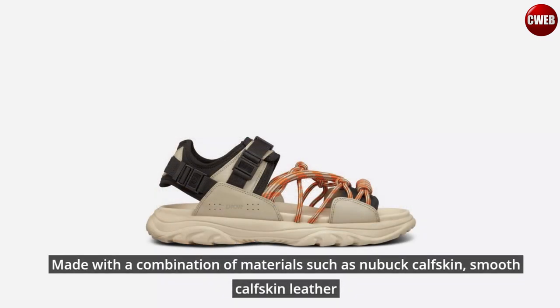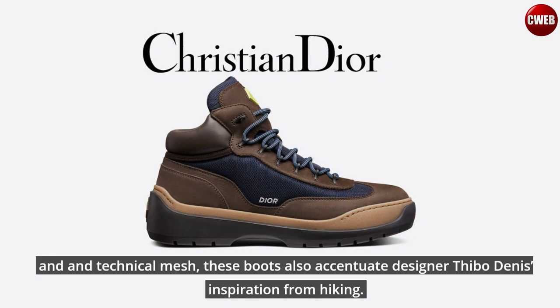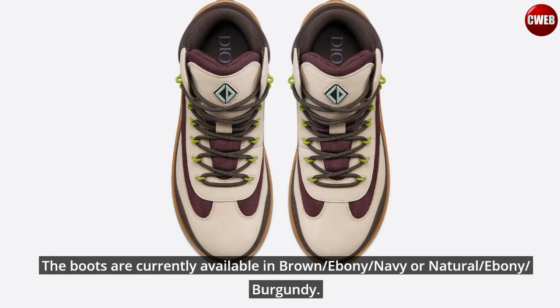Made with a combination of materials such as nubuck calfskin, smooth calfskin leather, and technical mesh, these boots also accentuate designer Thibo Denny's inspiration from hiking. The boots are currently available in brown, ebony, navy or natural, ebony, and burgundy.